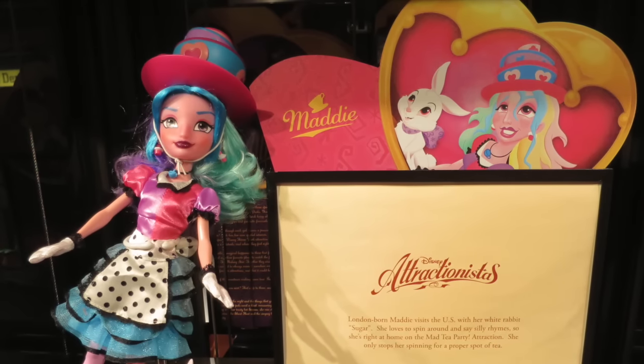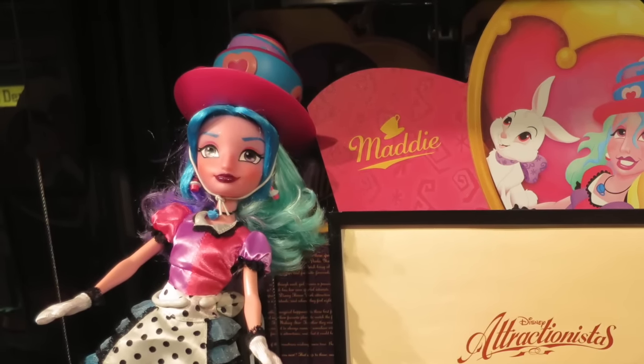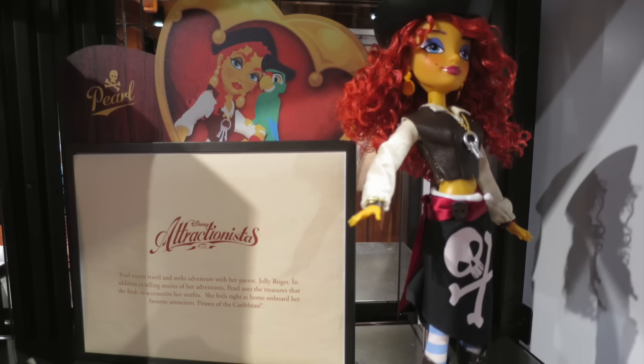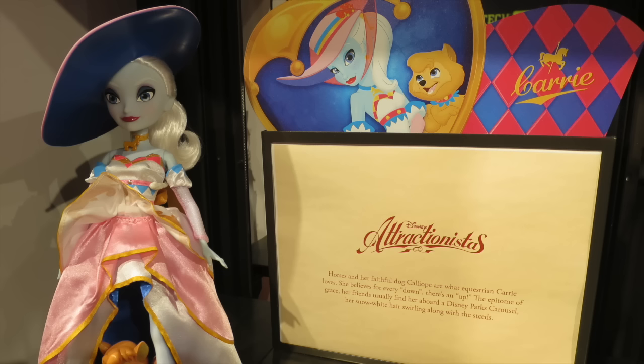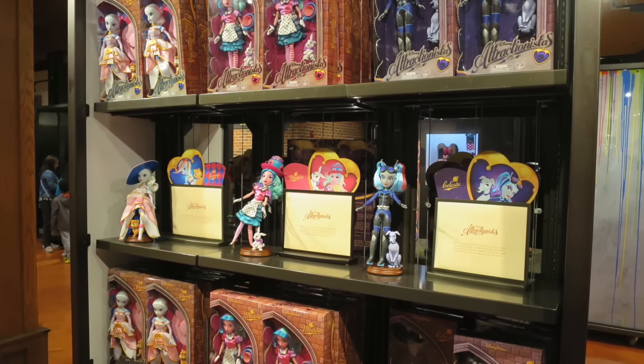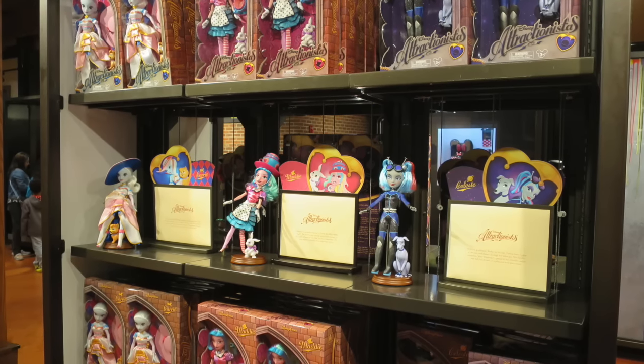The first four Attractionistas were inspired by classic Disney attractions: Mad Tea Party, which is Maddie; Space Mountain, which is Celeste; The Haunted Mansion, which is Gracie; and Pirates of the Caribbean, which is Pearl. In the fall of last year they added Carrie, who was inspired by King Arthur Carousel at Disneyland and Prince Charming Regal Carousel at Walt Disney World, and Nelly, who looks to be inspired by the world famous Jungle Cruise. In the comments below, let me know what your thoughts are on these Disney Attractionistas and if you've collected all six, or if you have no interest in collecting them at all.